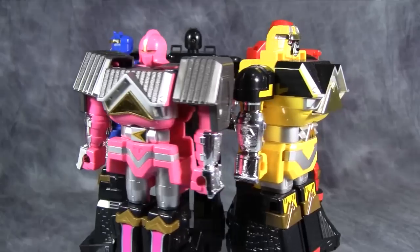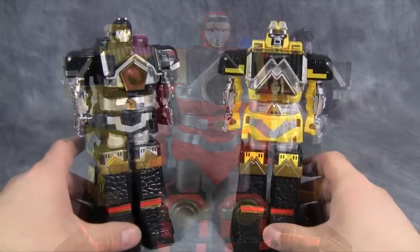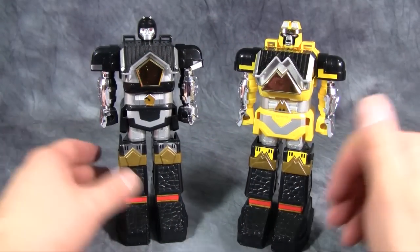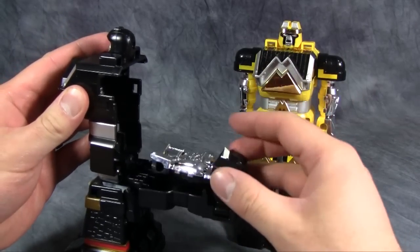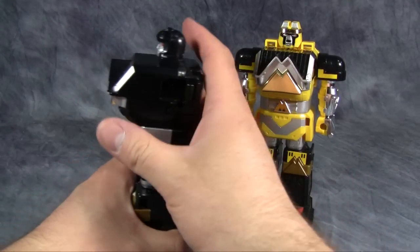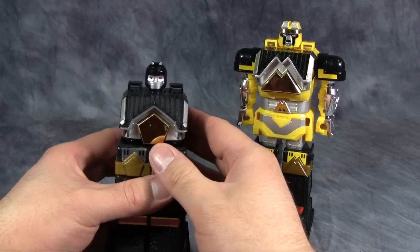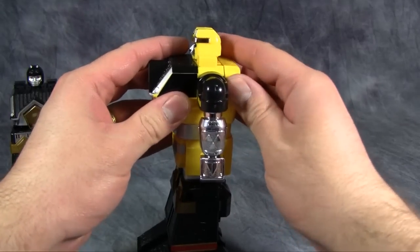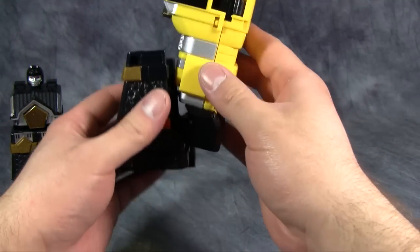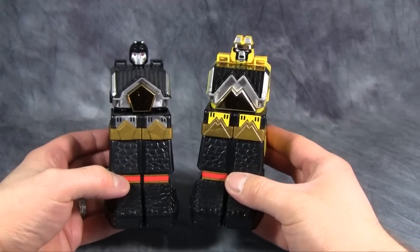Let's go ahead and get them combined. Black and Yellow are going to form the legs, and they have the same transformation. Start off by opening up their back, fold up their arms, collapse them into the back and fold the back up, then collapse their legs down so they form lower legs. Same thing on Yellow: open the back up, fold the arms in, collapse the back again, and then collapse the legs down.